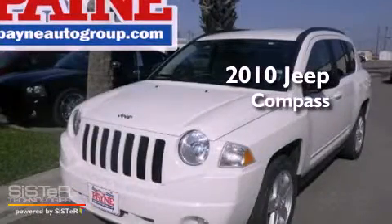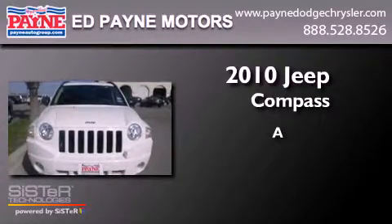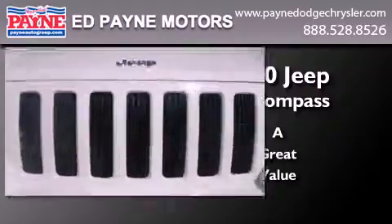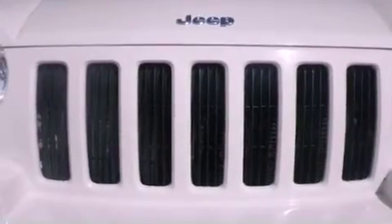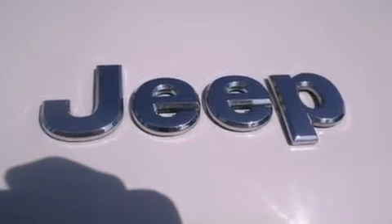This is a 2010 Jeep Compass. All of the following features are included: traction control and stability control systems.